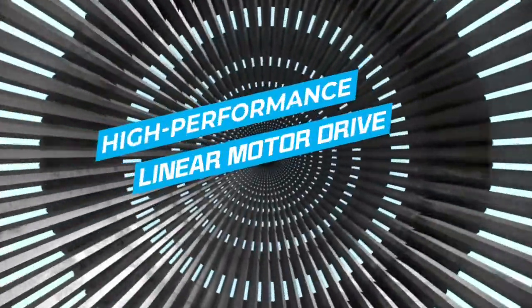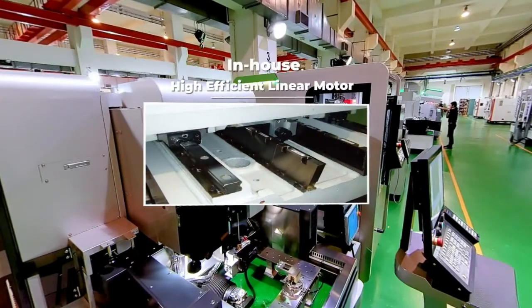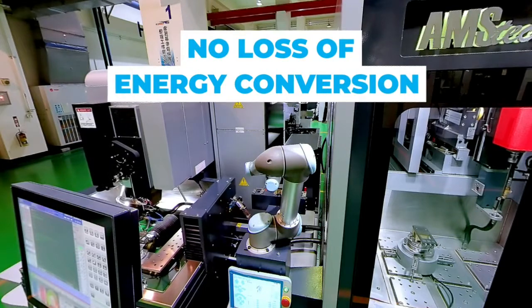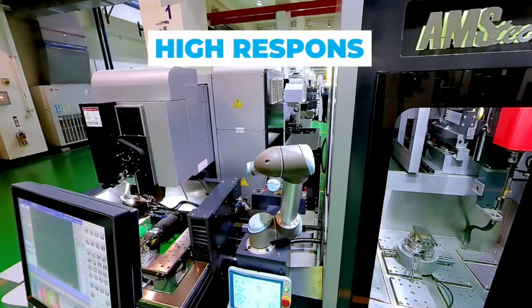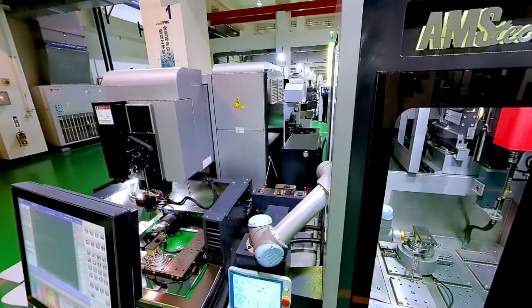High Performance Linear Motor Drive. The in-house linear motor delivers frictionless performance, no backlash, no loss of energy conversion, no vibration and high response. The design also means the service life is greatly increased.